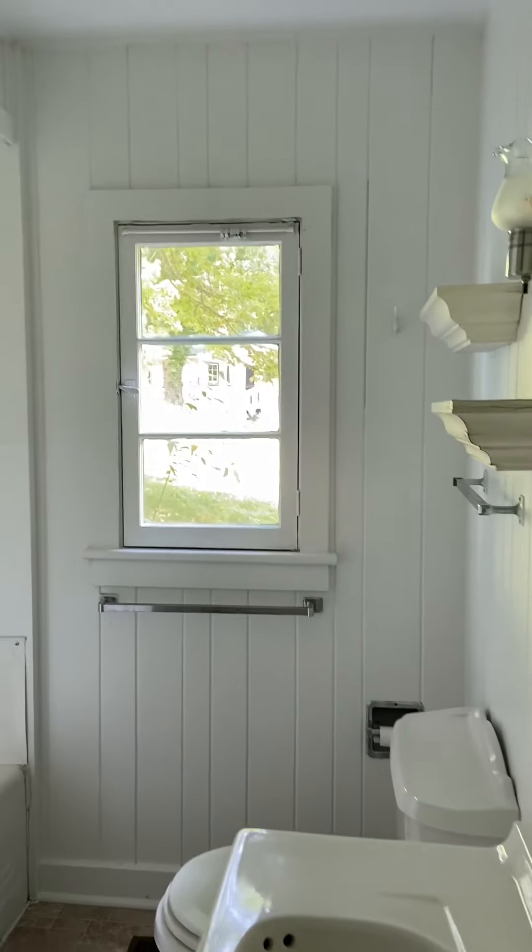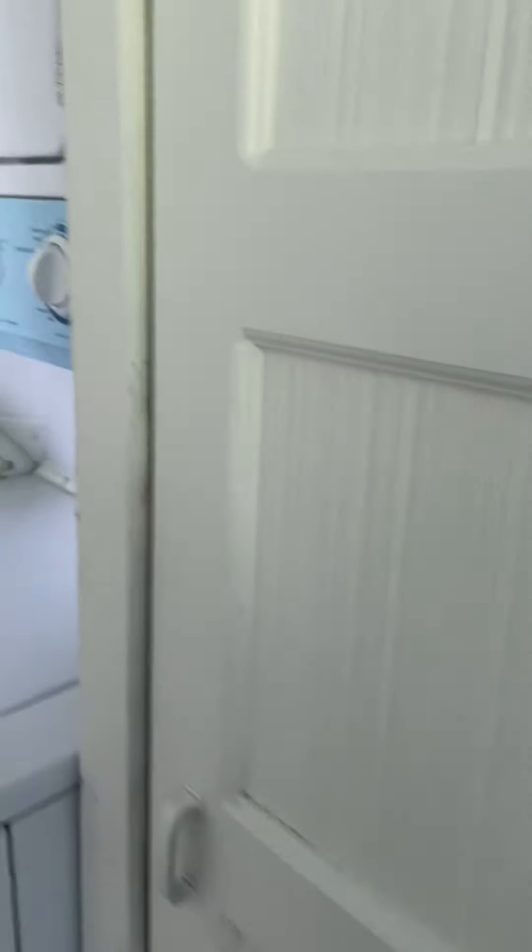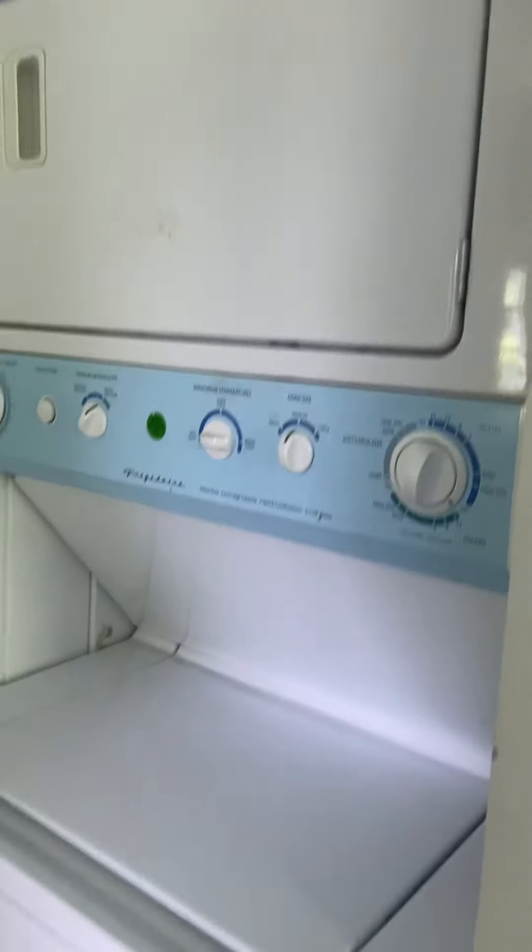The bathroom has a nice window looking out and it's a tub-shower combo. There's also a storage closet and a stackable washer and dryer. Come back out into the living room.